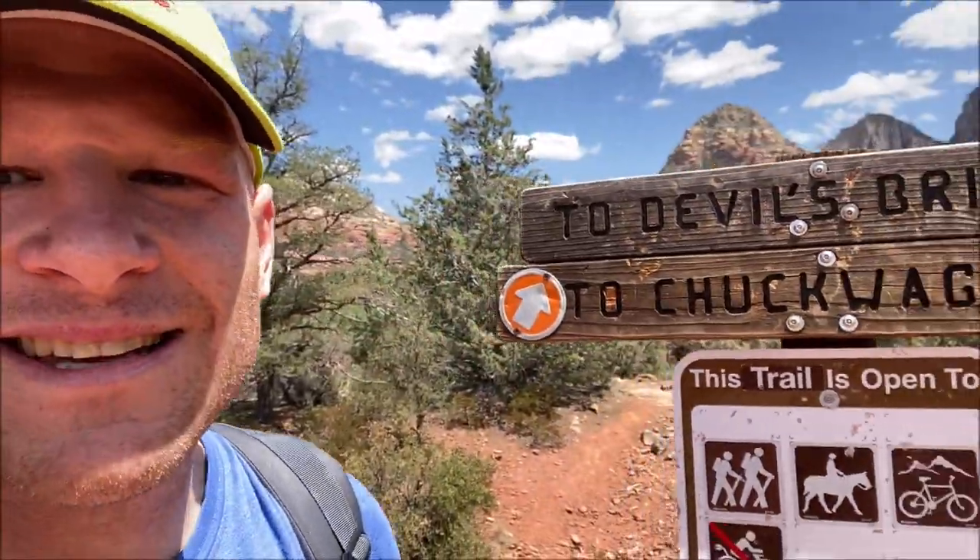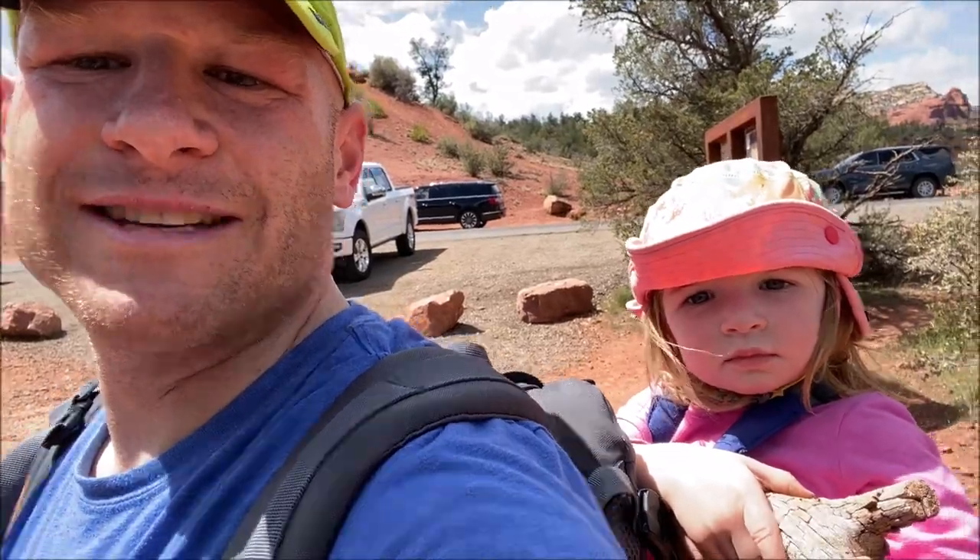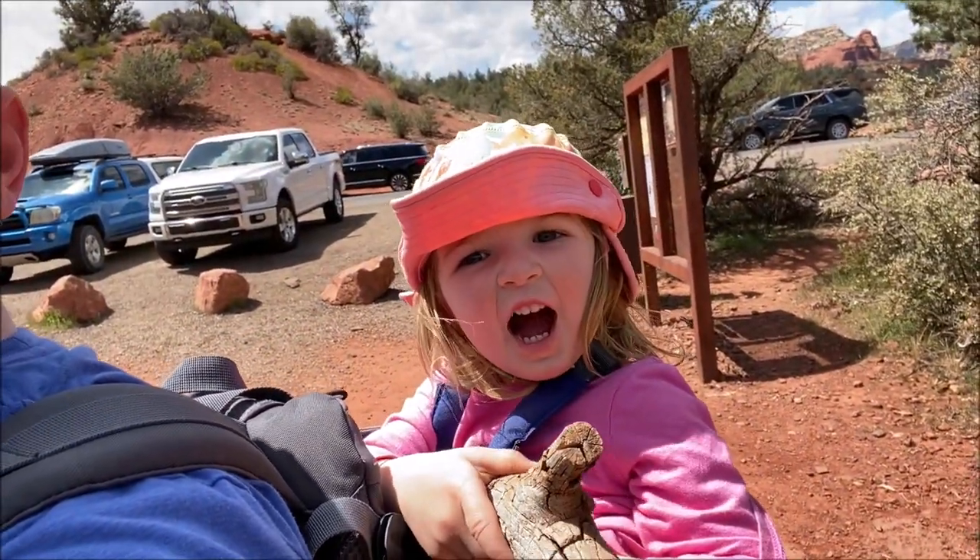So when you're coming here, you want to look for the sign that says to Devil's Bridge by the Chuck Wagon Trail. You don't want to make that mistake. We just added a little bit extra to our journey. Mariana doesn't care — she's on the back on the ride anyway. Say hi, Mariana. Hi. So make sure you go the right way to start out, and we're going to rock and roll.